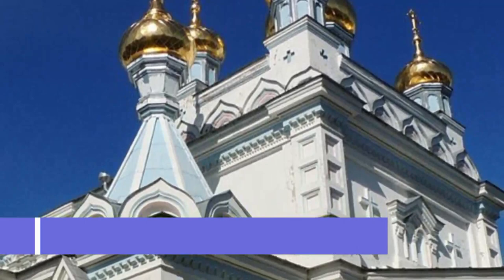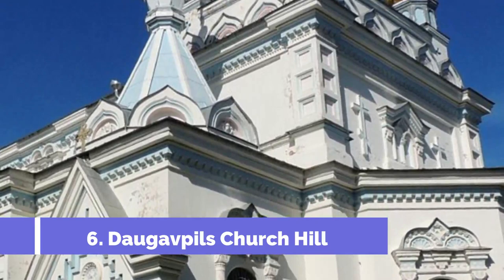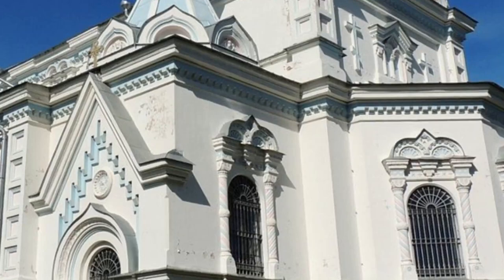Number 6: Daugavpils Church Hill. Daugavpils Church Hill, located in the heart of Daugavpils, Latvia, is one of the top attractions in the city. This architectural masterpiece serves as a symbol of historical and cultural significance.